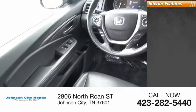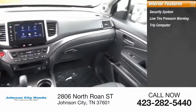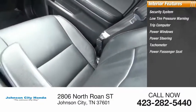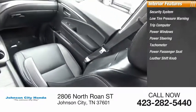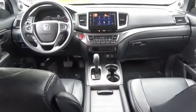Inside you'll find security system, low tire pressure warning, trip computer, power windows, power steering, tachometer, power passenger seat, leather shift knob, overhead console, panic alarm. Is love at first sight really possible? Let us know when you stop in.